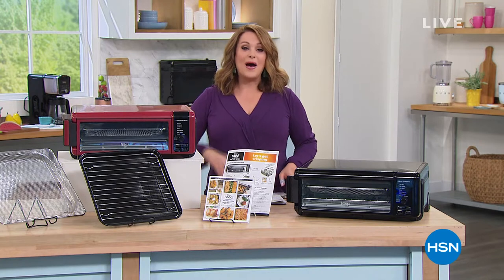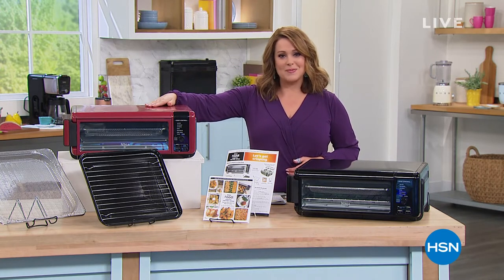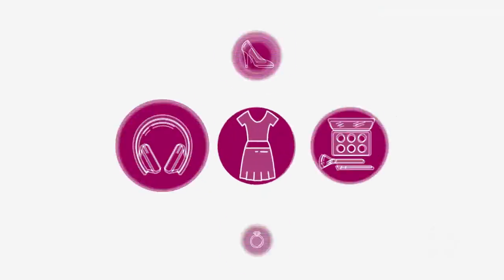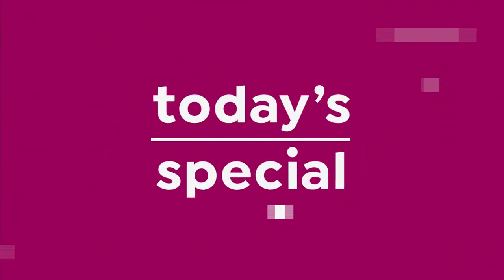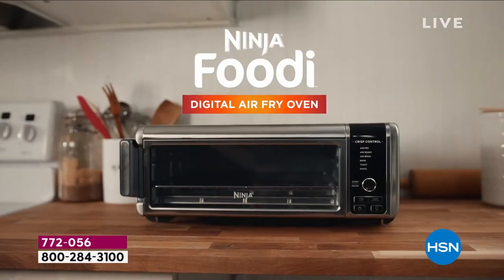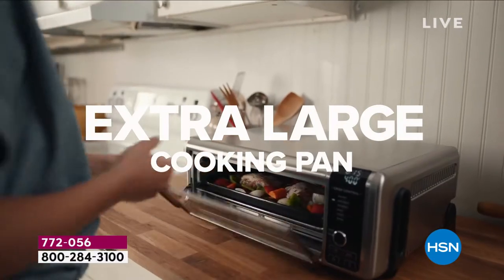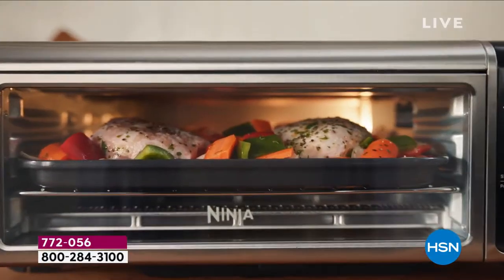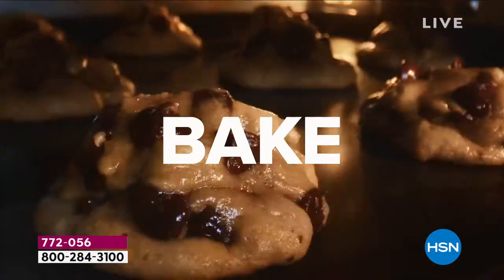Now, how about the Meal Maker — eight functions in one — and get your counter space back from the number one brand, Ninja! Ninja is the number one brand when it comes to toaster ovens right now, and the number one brand at HSN as well.